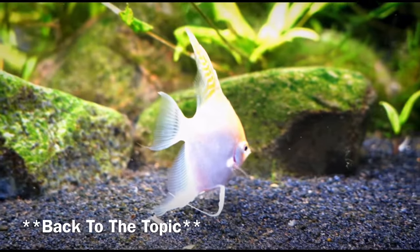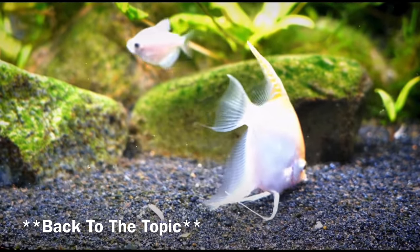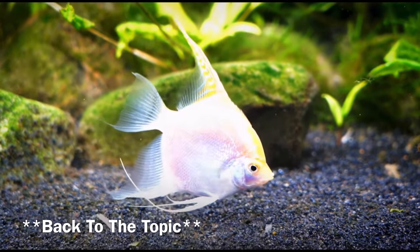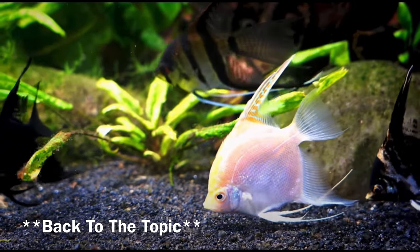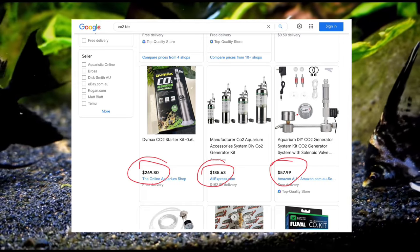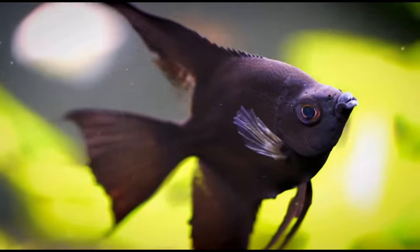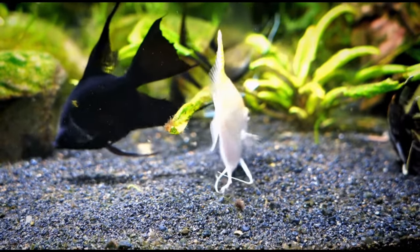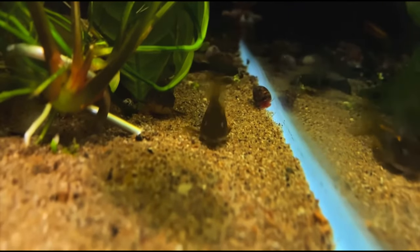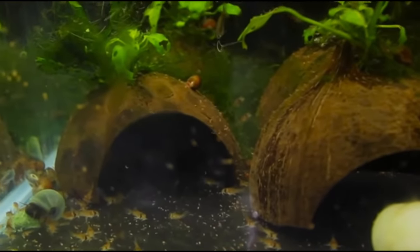Many people also assume the hobby is very expensive, as much of the equipment that social media influencers use, such as CO2, generally is. However, unbeknownst to many people, especially beginners, things such as CO2 are generally not needed. Generic aquarium lights, when combined with the waste of fish, are usually more than enough to grow and feed aquatic plants. People online use CO2 to grow plants faster — to show off in an aquascape, or to farm and sell. Whatever it may be, it's not necessary.